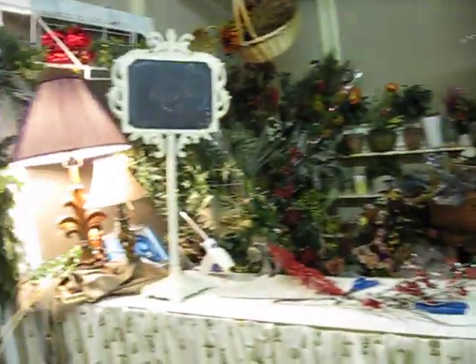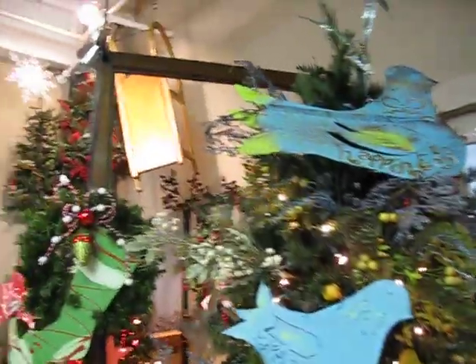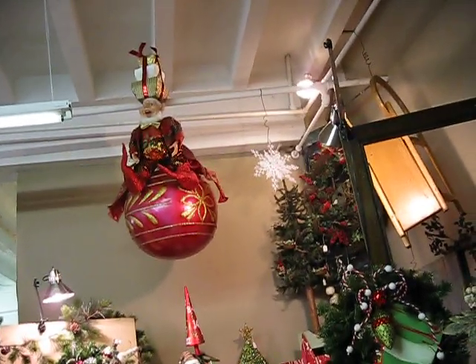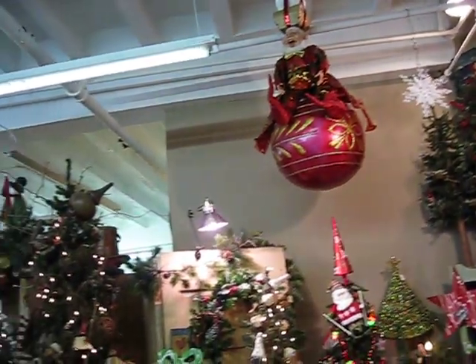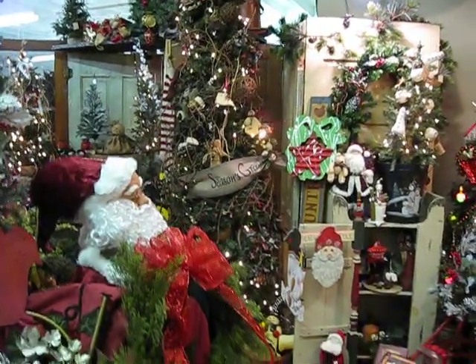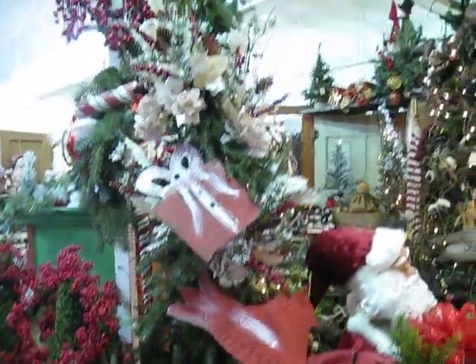And we do special arrangements. Another Christmas area. Now, these are all different vendors, by the way.